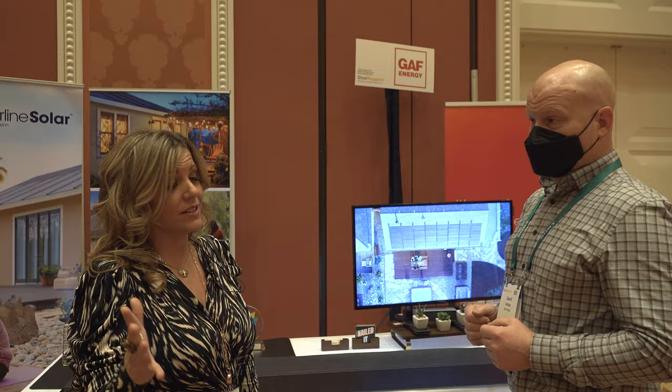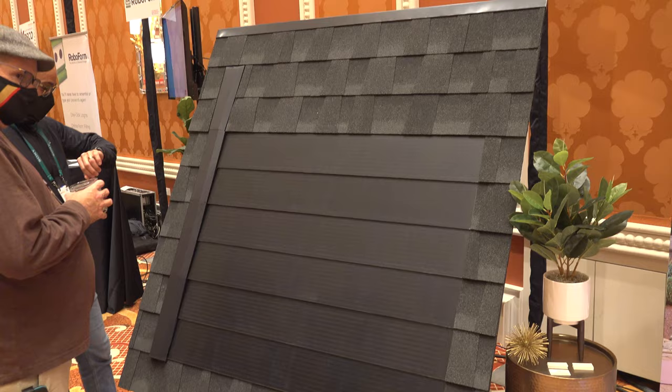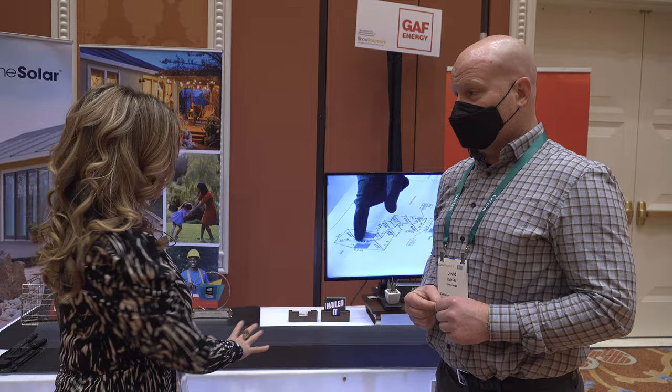Now we're at Showstoppers. I'm here with David from GAF Energy. We all know solar is a huge trend. They're introducing the world's first nailable solar shingle — it goes down exactly like you would put down an asphalt roof, nailed right in the nailing strip. It goes on like a shingle, it is a shingle, it is the roof. GAF Energy is changing the face of solar with a malleable shingle that bends to the roof. Amazing.